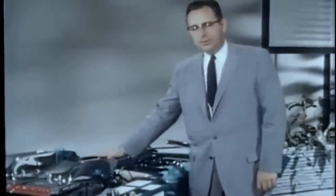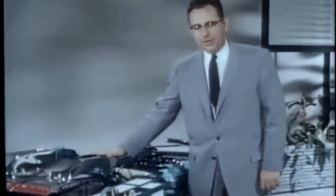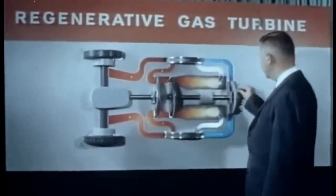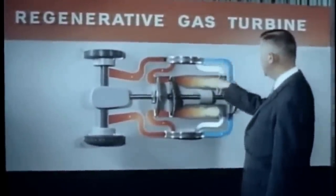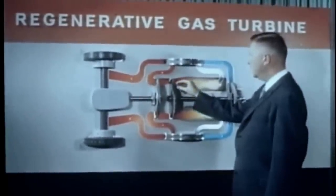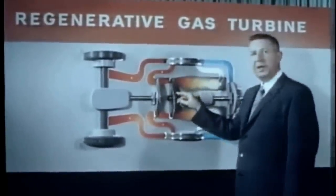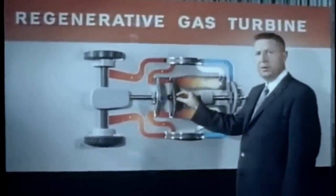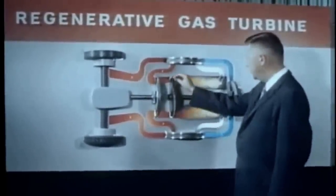This is the Whirlfire GT 305, the most compact, efficient gas turbine automobile engine today. Bill Turanen directed its development. Essentially, it's quite simple. The air is drawn through the compressor to the burners where combustion takes place. The hot, compressed gases then expand through a set of turbines, developing power. One turbine drives the compressor.